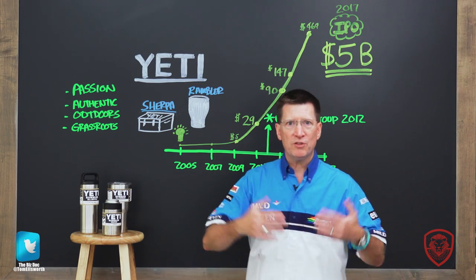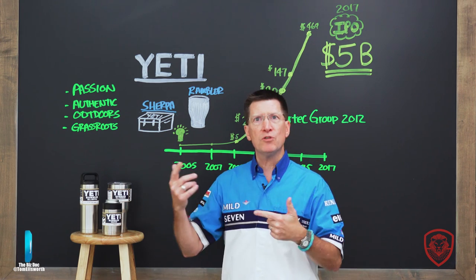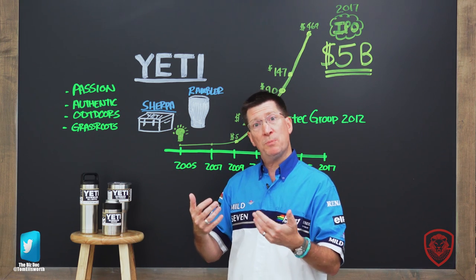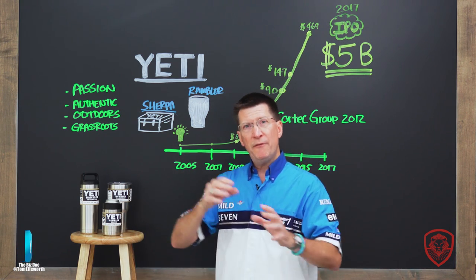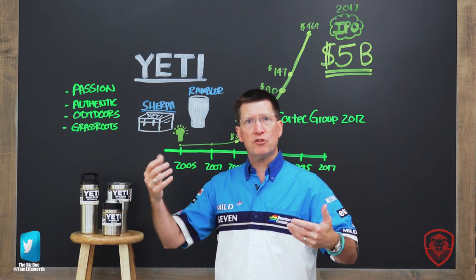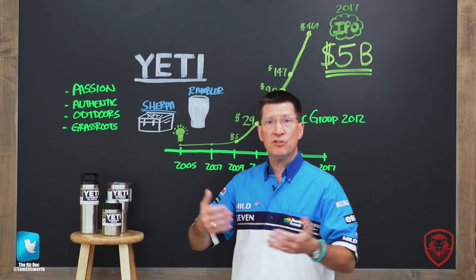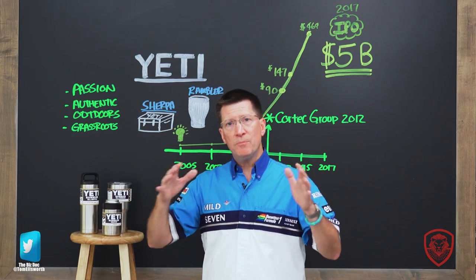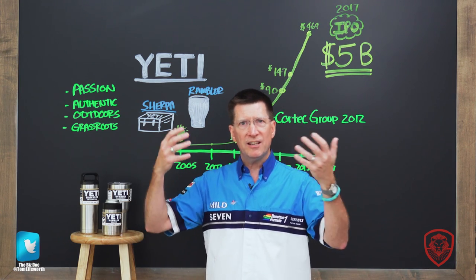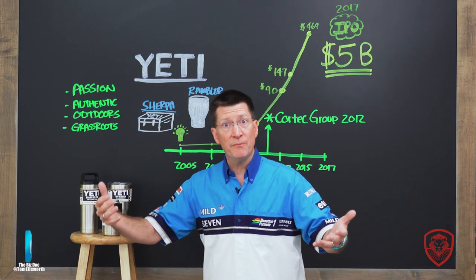We start out with the two brothers who are in Dripping Springs, which is near Austin, Texas. They're the sons of a nurse and a teacher, and their dad even had a little entrepreneurial spirit in him. He had worked on fishing rods and found some glue and solutions that would be good for fishermen. He eventually got out of being a teacher and went straight into that. So the boys were around an entrepreneurial spirit in their household, and along the way they started making custom fishing boats.